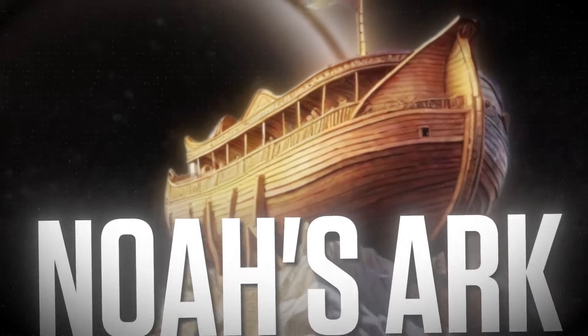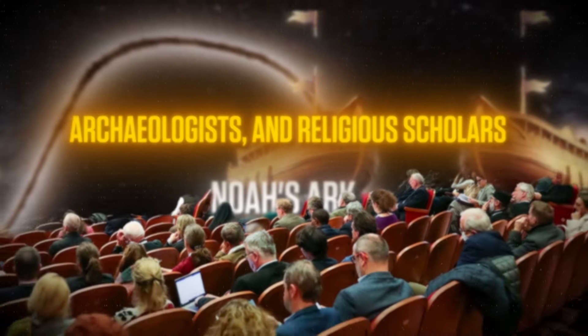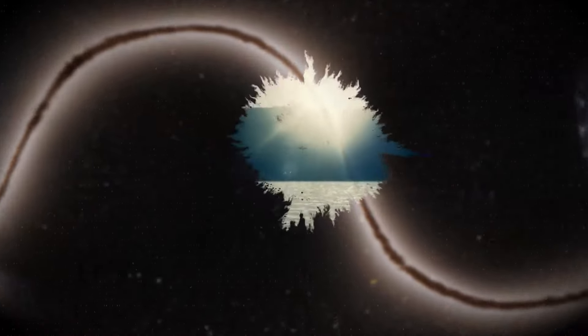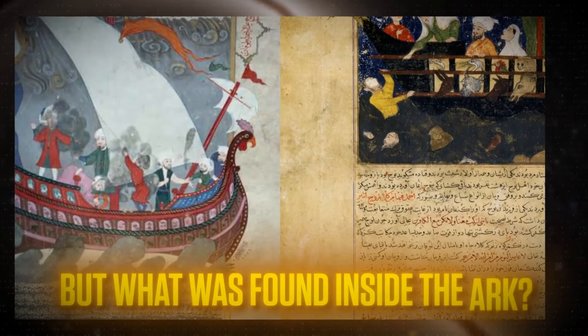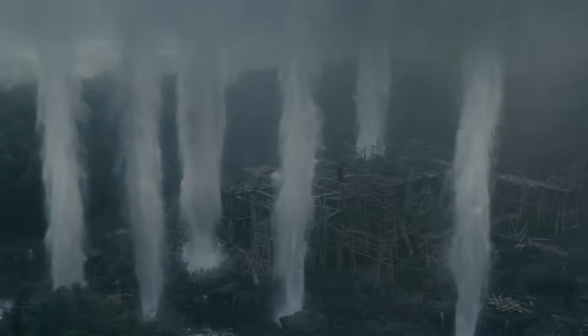That ark has preserved all of the seeds, the biological diversity of the world that is now being erased from the planet by the waters of the flood. The search for Noah's Ark has fascinated explorers, archaeologists, and religious scholars for generations. And now scientists have discovered strange artifacts inside what is believed to be Noah's Ark. After years of searching and speculation, this monumental find sheds light on one of history's most enduring mysteries. Join us as we dig deeper into this incredible discovery and uncover the secrets hidden within Noah's Ark.